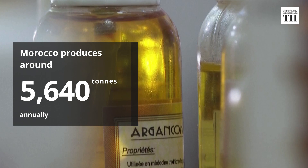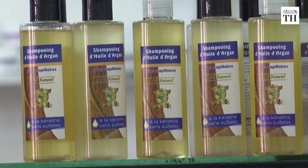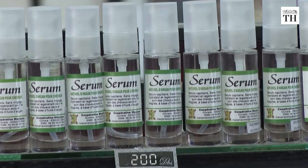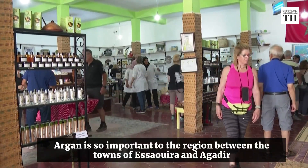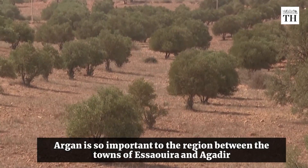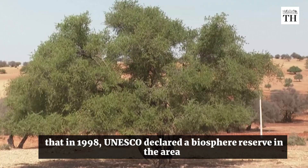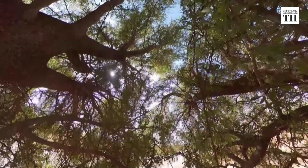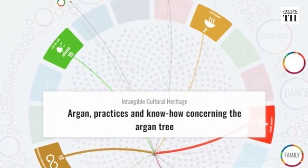Morocco produces around 5,640 tons of argan oil annually according to official figures, and around 40% of the produce is exported to other countries. Argan is so important to the region between the towns of Eswera and Agadea that in 1998 UNESCO declared a biosphere reserve in the area, and later added the tree's cultivation to its intangible cultural heritage list.